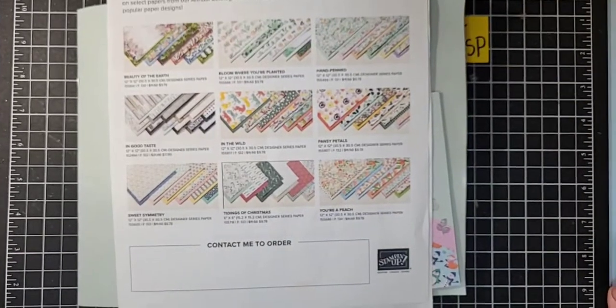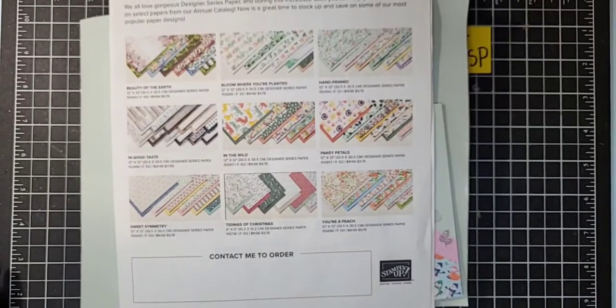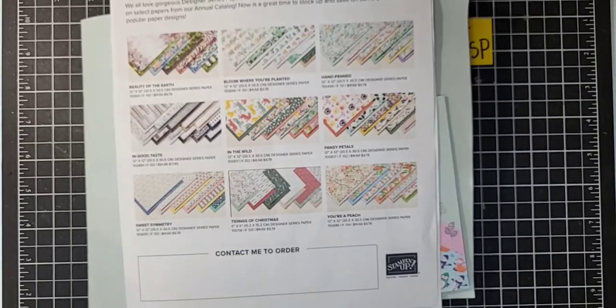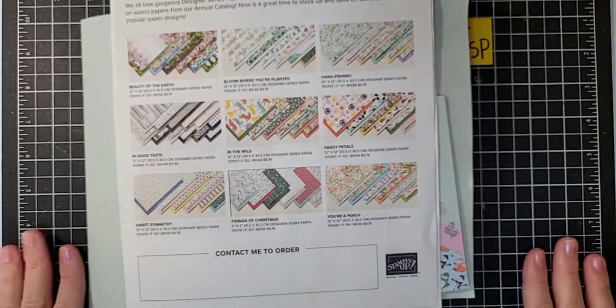Hello, everyone. Welcome to my Facebook Live. I am Ruth Norton with Ruth's Stamping Corner. It's so good to be with you guys today.